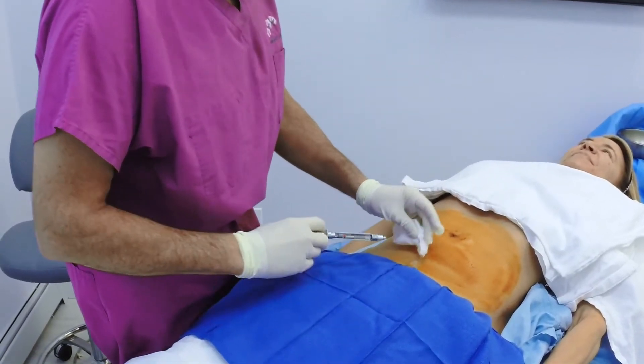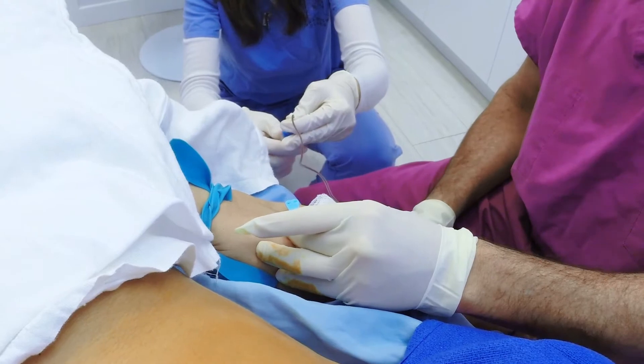Today we're going to be doing the organic facelift, which is a combination of microneedling, PRP, and fat transfer to the face.